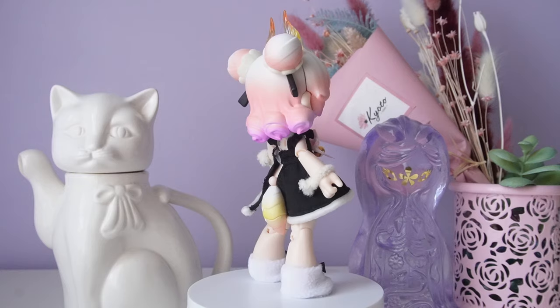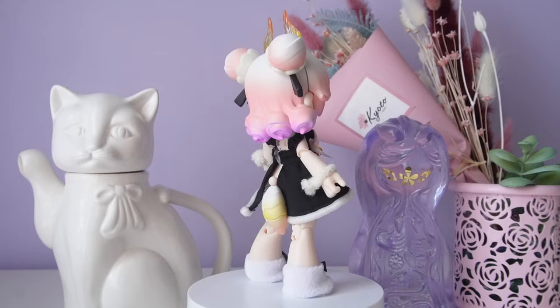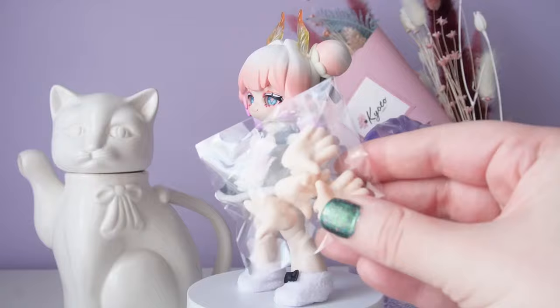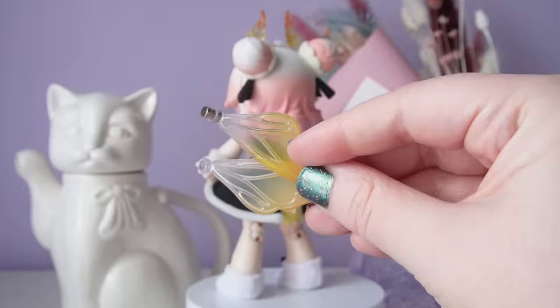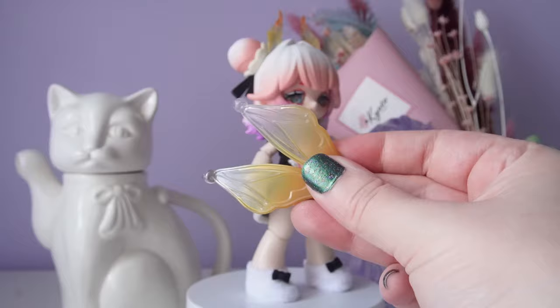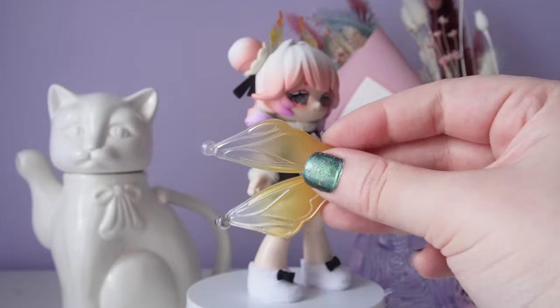I was so lucky and got White Moth — I squealed when I opened it! For clothing we have a dress, shoes, and three pipe cleaners for her necklace and bracelets. I'm not sure about the outfit quality compared to the other series — pipe cleaners might look cute from the front but aren't ideal from the sides or back. She did come with a tail, two magnetic wings, and detachable eyes. Both of my magnets detached immediately, so I'll need to glue them back in.